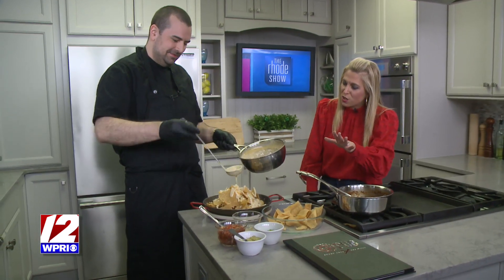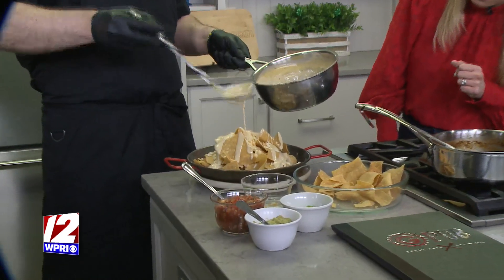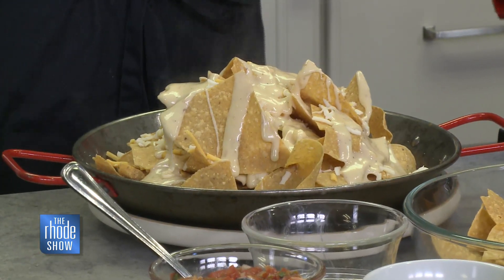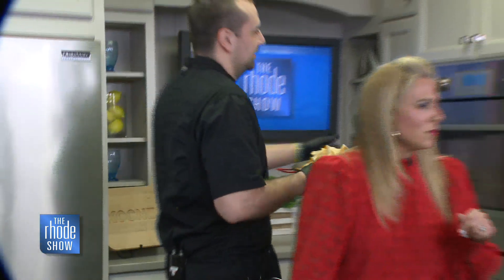You really do try to make sure that each chip has something. We've got to make sure that every chip has a good bite on it from start to finish. I could eat this with a spoon. I'm going to pop this in the oven just to make sure that cheese is nice and hot and melted.